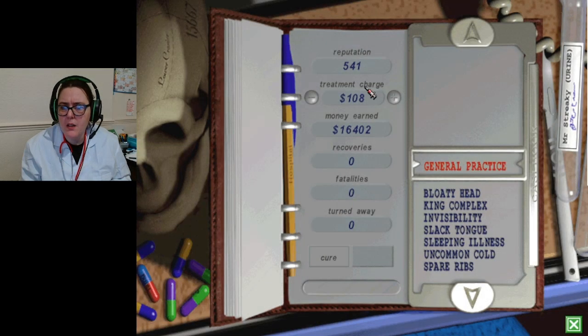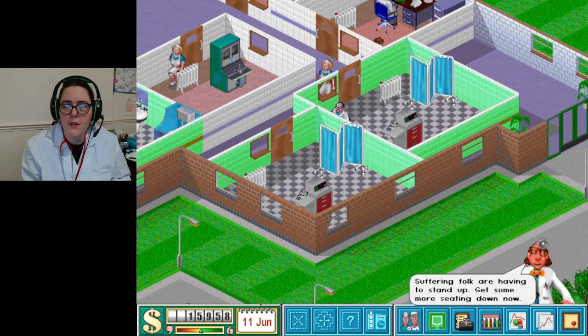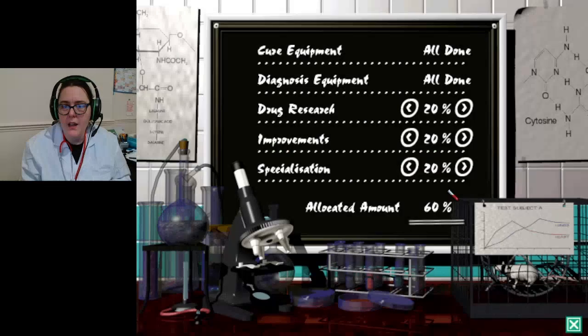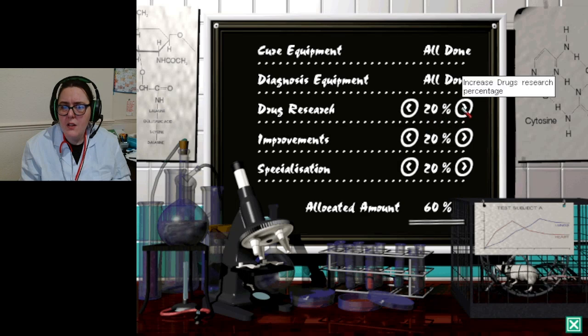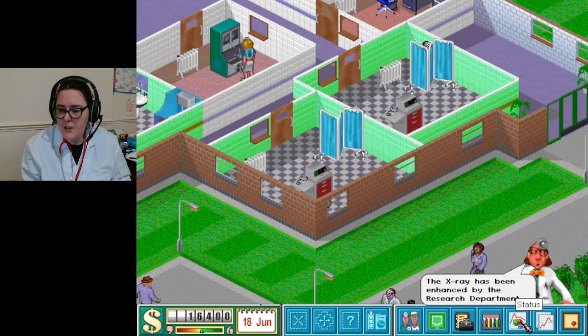What's a drug casebook? Oh - treatment charge. Maybe I'll make it a little less for people. I don't know what the knock-on effect of that's going to be, so I only went down by a little bit. Research - oh, so we can go up! Maybe go up by a few percent. I want to see what the impact is. Oh god, the little lattice - oh my god I love it!